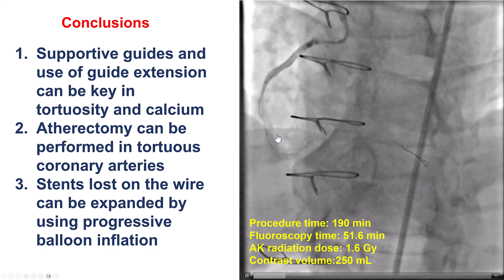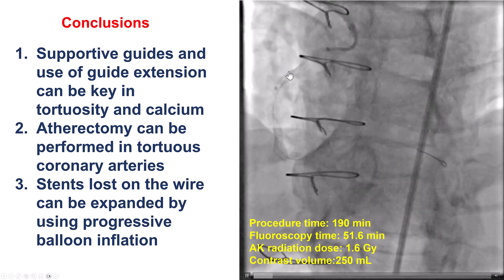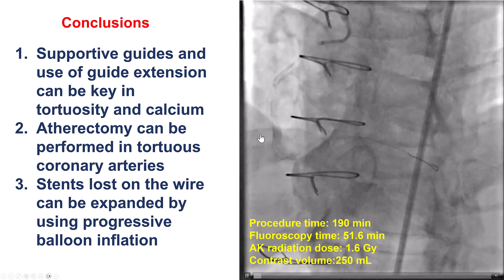In this particular case, we were able to advance sequentially larger balloons, deploy the stents, and then eventually deliver another stent distally and cover the entire vessel. Thank you.